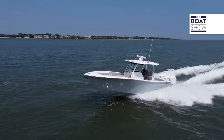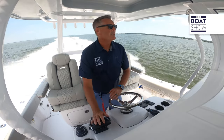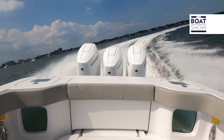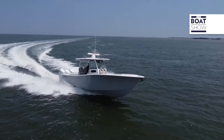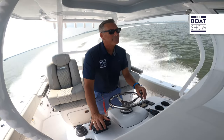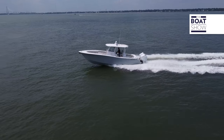Let's put this thing into a tight turn. It carves right through the water — the nose is down, nice and tight, smooth ride. There's no shimmer in the hardtop. This boat is super stable, and that quality construction shows in the ride right now.